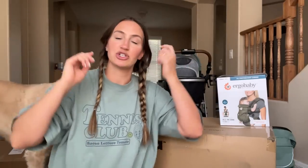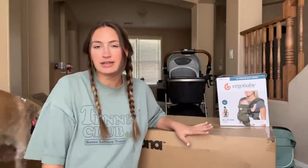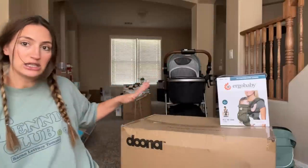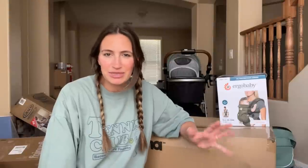I thought I would start with our travel essentials because I feel like these are normally the more expensive, bigger items. So for our infant car seat and beginning stroller, we got the Doona, which I was pretty on the fence about just because you can only use it for max about a year — 10 months to a year — depending on how heavy your baby is.